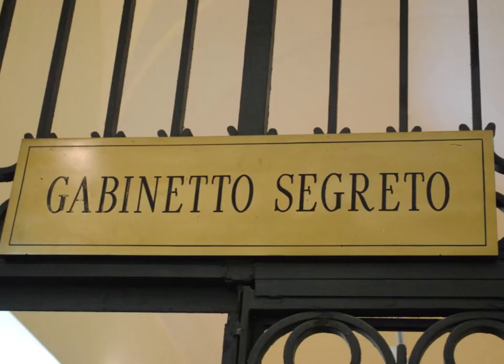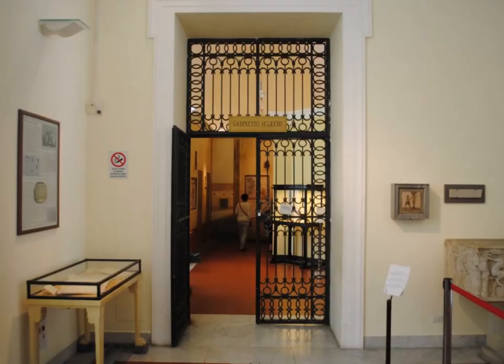Well, here's what everybody's been waiting for — the Cabinet of Secrets. Remember, when this museum was built, this was quite risqué. Pompeii is a pleasure town, so there are brothels and all sorts of other things, with very erotic art all over the place. When you go inside, you'll find various mosaic erotic art.